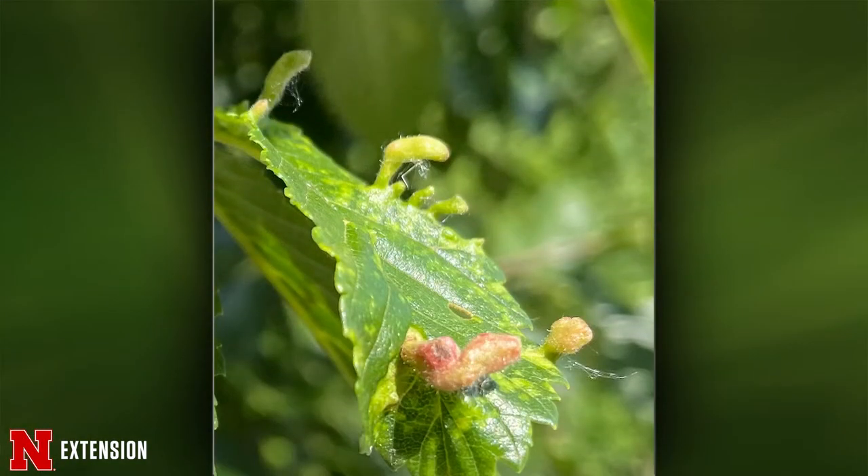You have two more pictures. The first one is something on elm from a Lincoln viewer — what is it? This is another gall: an elm sac gall. It's not caused by a psyllid — it's caused by one of my favorite groups, aphids. Specifically the elm grass root aphid. They have a weird life cycle where this time of year the aphids are actually feeding on the roots of grass.